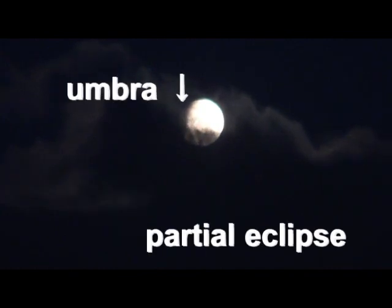It's 6:24. The partial eclipse has started. You can see the first part of the umbra. In Aomori city after this, we were not able to watch the moon — it was so cloudy.